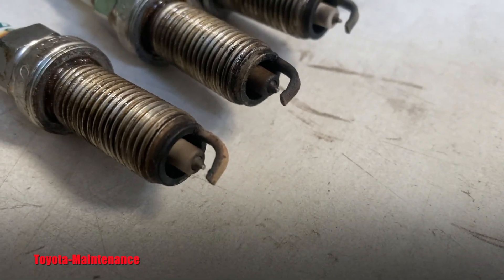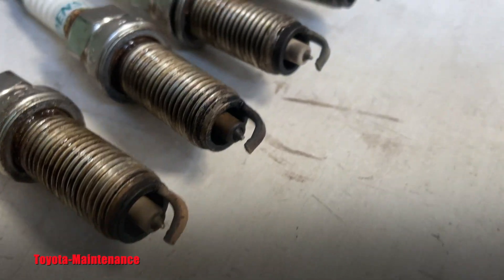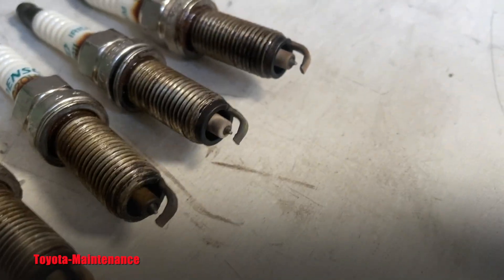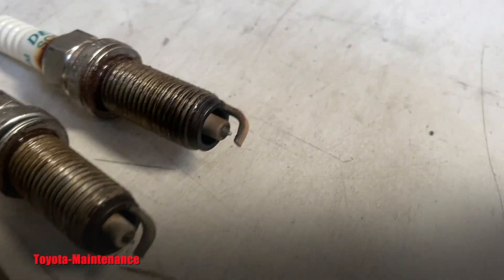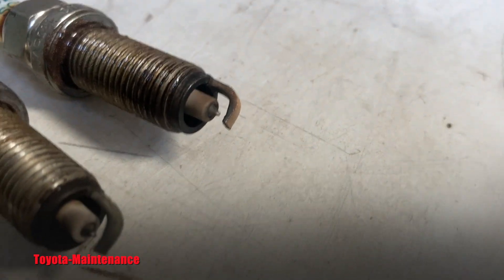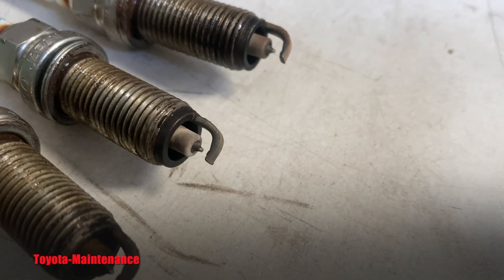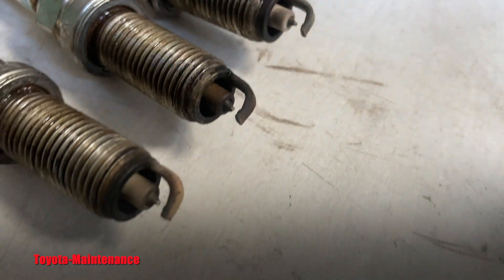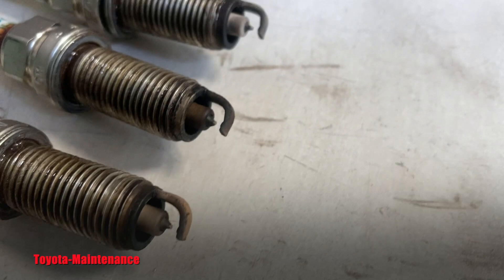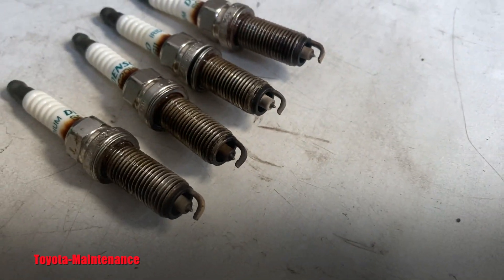Did you say number two? You are absolutely right. It had a code for two and three. Some other shop in town — this is a new customer to me — diagnosed it and said head gasket blown, you need the whole job. They called around and gave me that job. So yes, if you said number two, you are correct — that's where it's leaking.